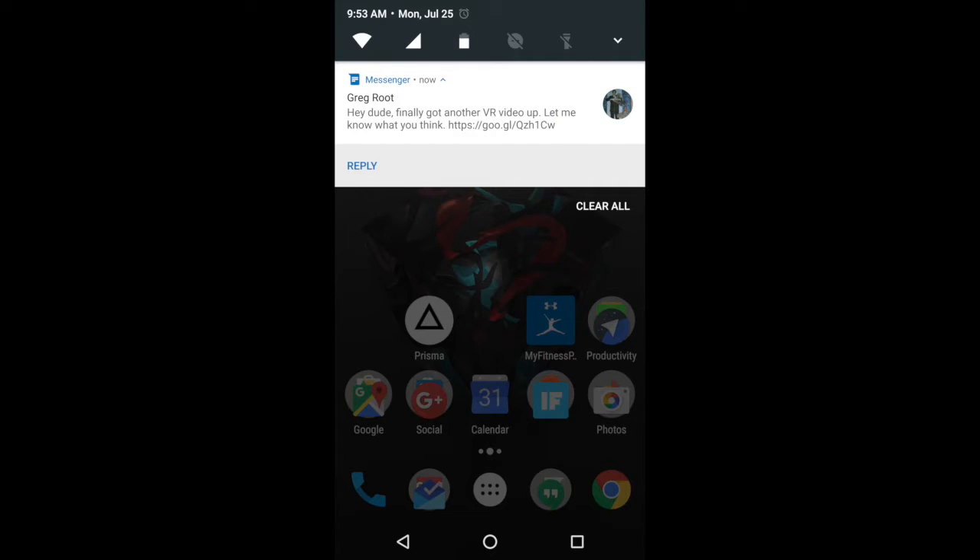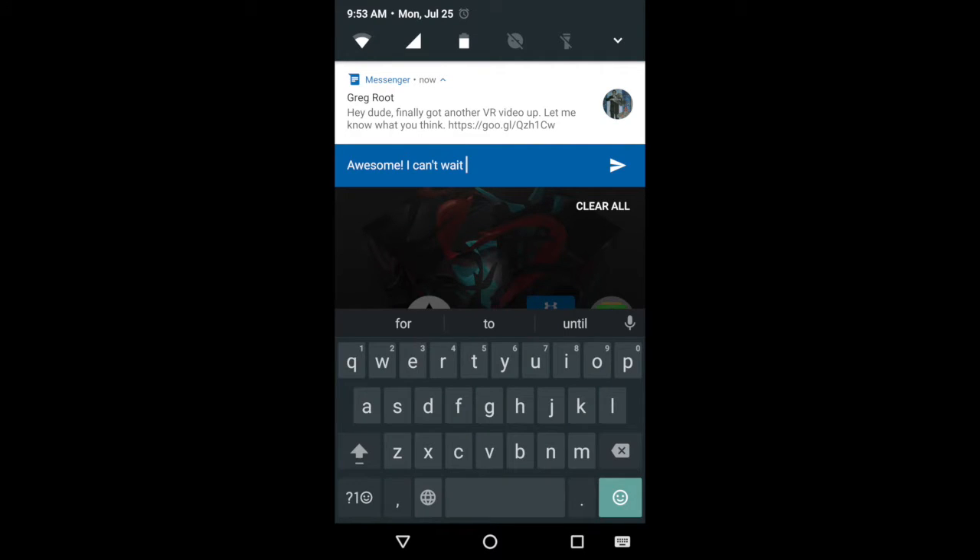For those of you like me that don't actually want to reply by going into the app and replying, especially if it's just a quick 'OK' or 'K' in some examples, you can actually swipe down from the top when you have a message or a Hangout. You can see here I have Messenger, and simply just type in your message right inside the notification shade and hit the Send button on the right-hand side — looks like a little arrow — and boom, you immediately have hit a direct reply without actually ever leaving the app that you were in.